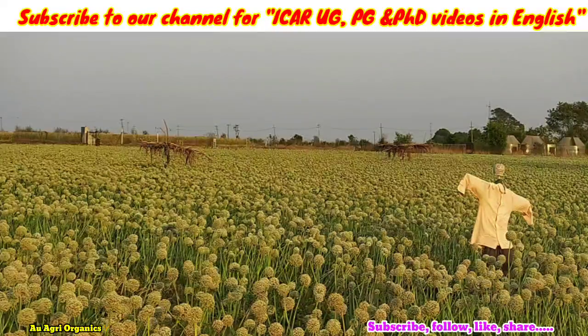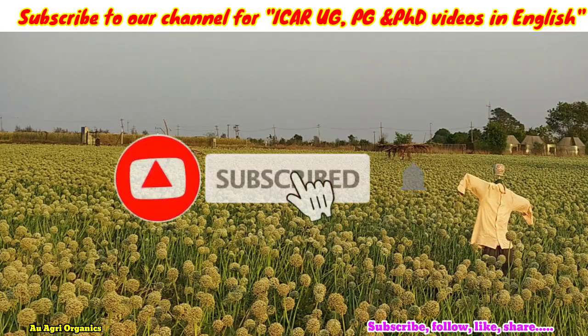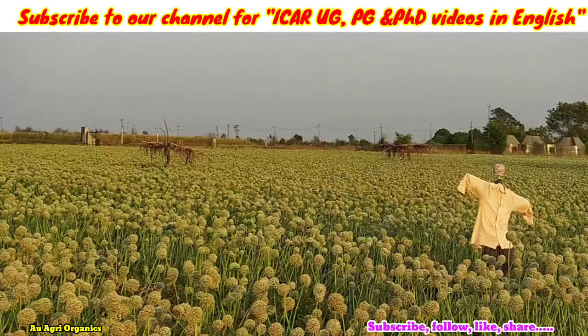Hi, welcome everyone to our YouTube channel, Agri Organics. In this video we will see the three most important information related to ICAR PG and PhD choice filling. If you are new to our channel, you can subscribe. Our channel is the only channel to give ICAR counseling and agriculture education related videos in English since 2021. You can share our channel with your friends also.